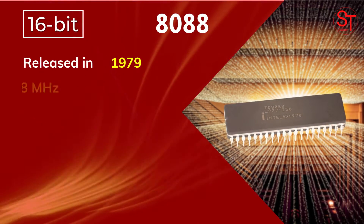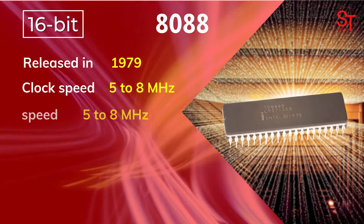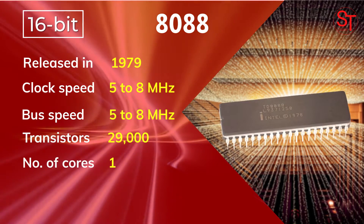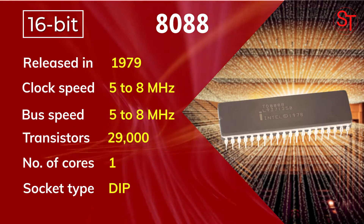The 8088 was released in 1979, with 5 to 8 MHz of clock speed, integrated with 29,000 transistors, and had one core.